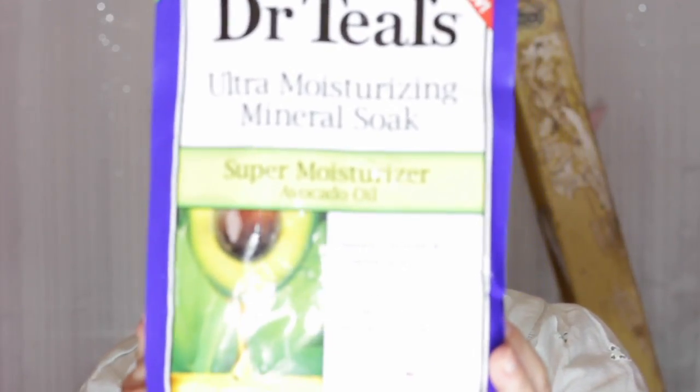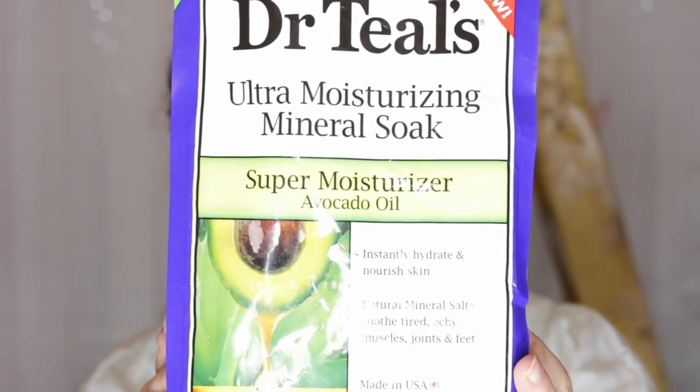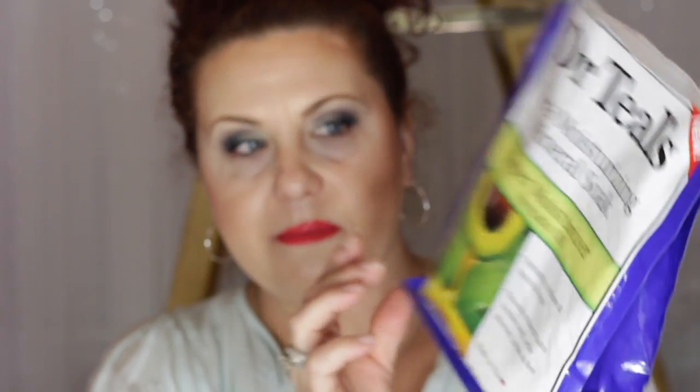Let's start with some favorites. First of all, I'm going to talk about this product here. This is from Dr. Teal's and this is the Mineral Soak Ultra Moisturizing with the Avocado Oil. Dr. Teal's has a lot of different formulations of Epsom Salt — this is what this is, it's an Epsom Salt. I particularly like this one because it's very, very moisturizing.